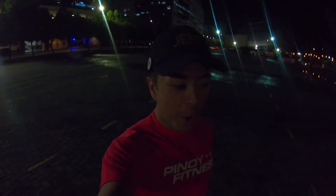Tip number four: wear a bright shirt. So kapag umuulan kasi, yung mga sasakyan baka hindi ka makita. So make sure to wear a shirt where you're clearly visible in the dark, or better yet, wear something reflectorized.